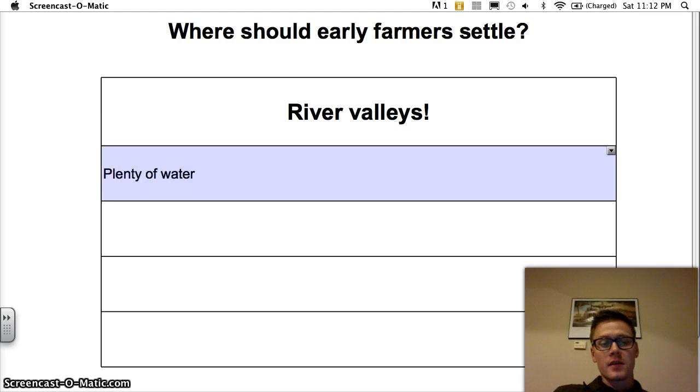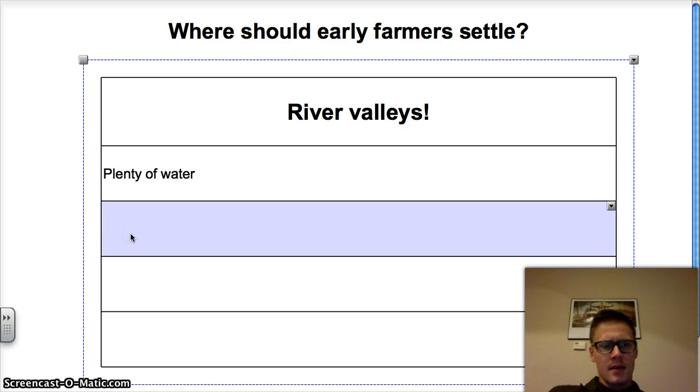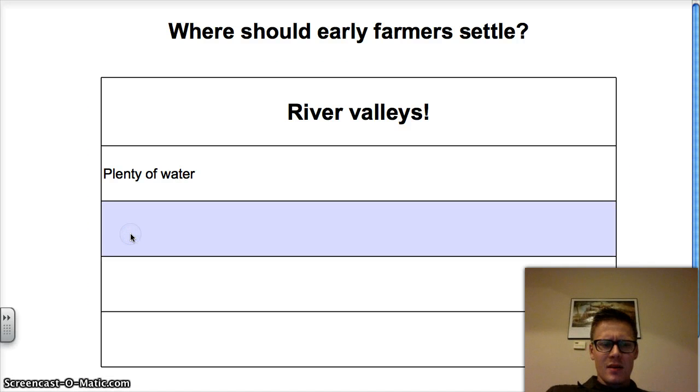Here's the first benefit: there's plenty of water. Humans have to have water to survive, and in river valleys you have a river nearby with plenty of water. The next thing is that rivers provide fertile soil — soil that is very productive where plants grow really well, making it easy to grow a farm.